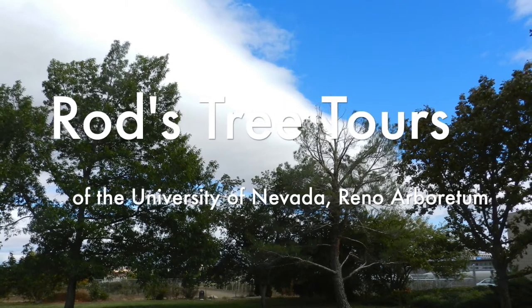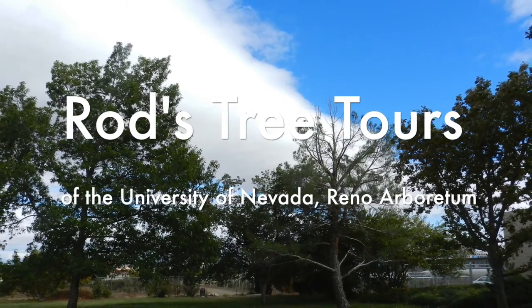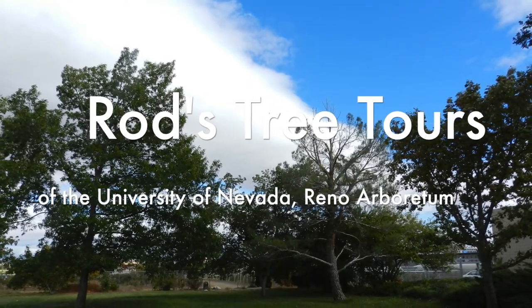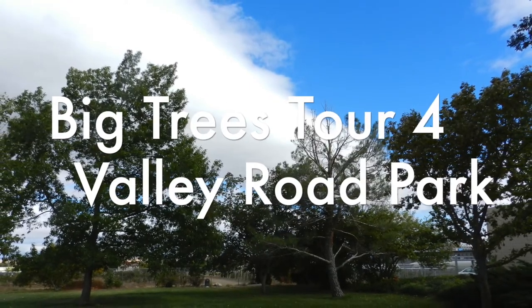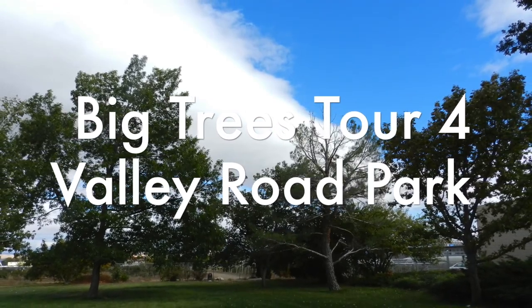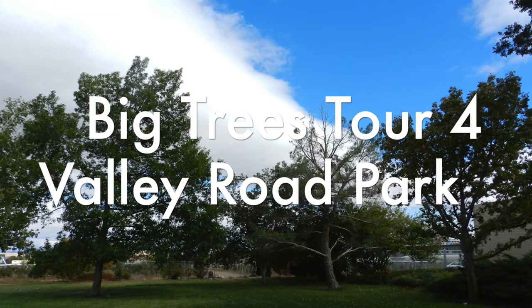Welcome to Rod's Tree Tours of the University of Nevada Reno Arboretum. My name is Rod Hollenbeek, also known as the Tree Hunter. I am the host for this tour. This is the Valley Road Park Big Trees tree tour.